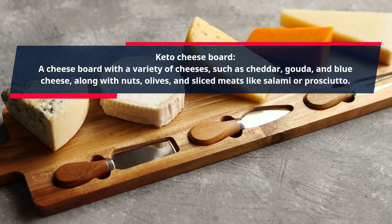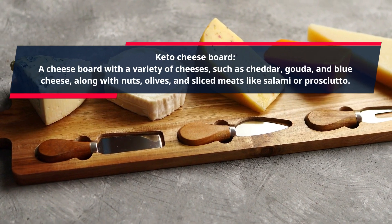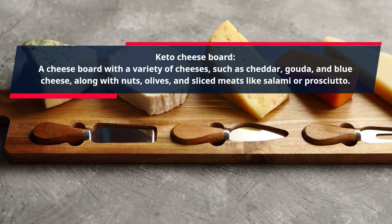Keto Cheese Board. A cheese board with a variety of cheeses, such as cheddar, gouda, and blue cheese, along with nuts, olives, and sliced meats like salami or prosciutto.